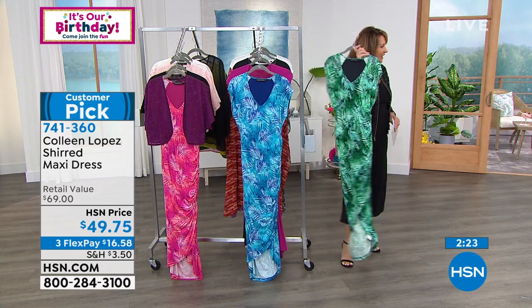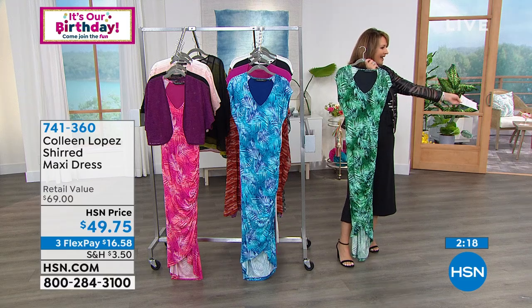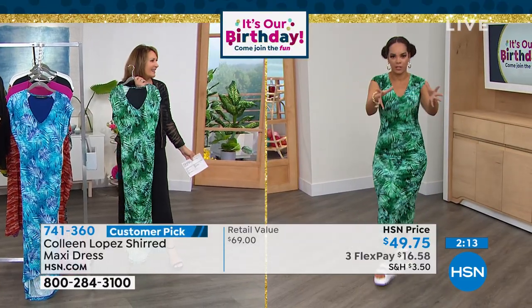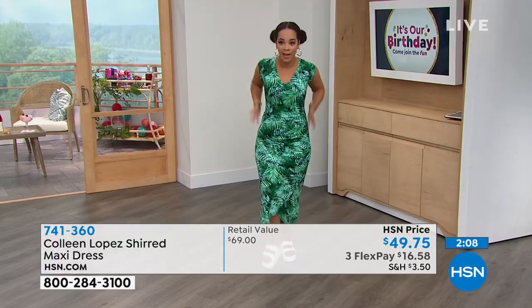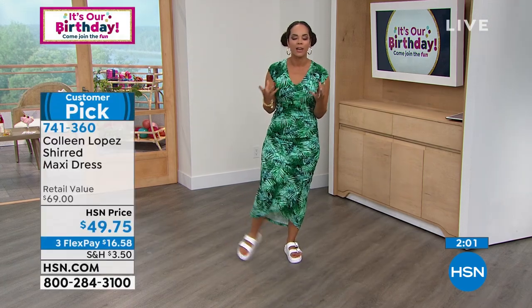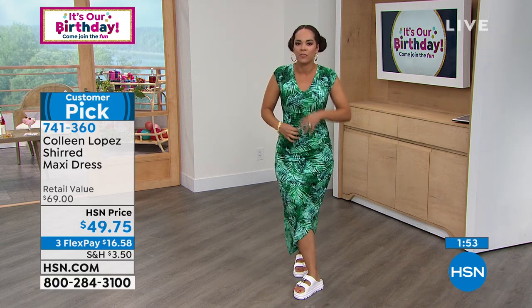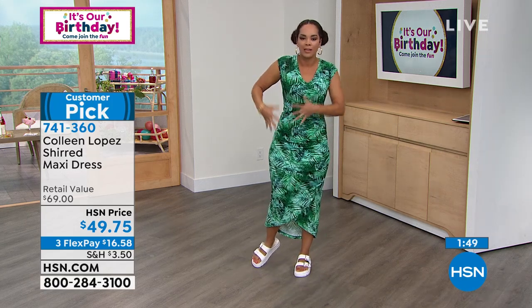There's a reason I walk past everything in our closet and pick this dress — it's just so vibrant. It's one and done. The ruching on the side, the tulip hemline, the bunching right here — if you worry about your tummy area, the gathering creates an illusion that draws the eye down, especially with the cut of that hemline.